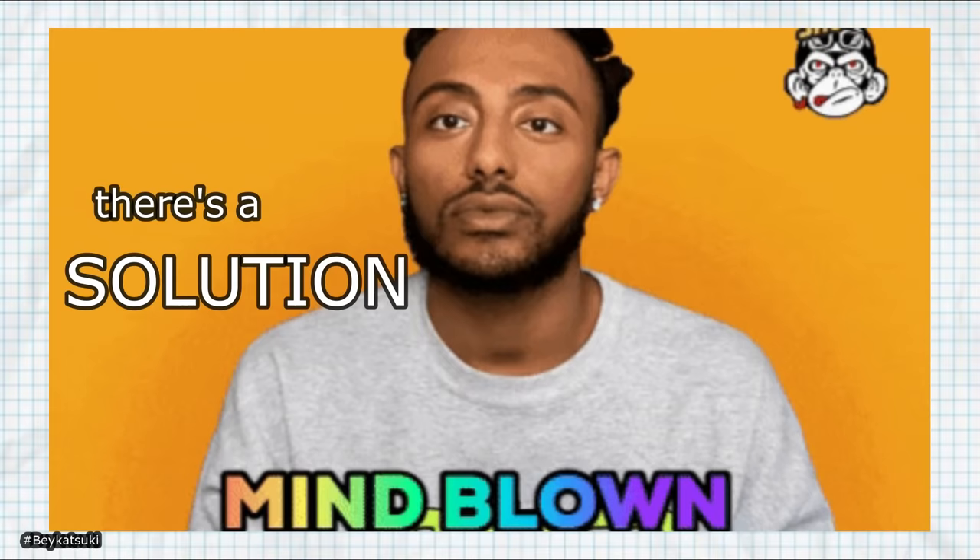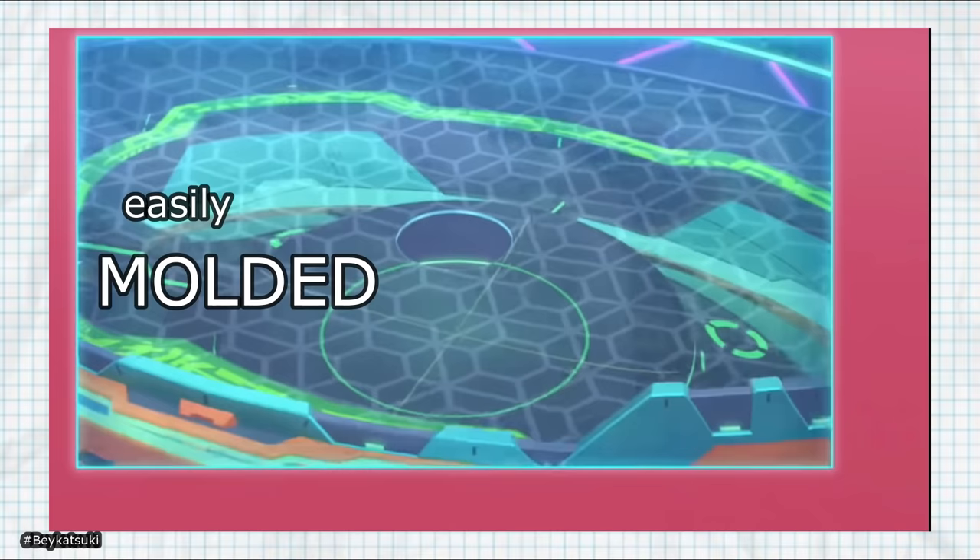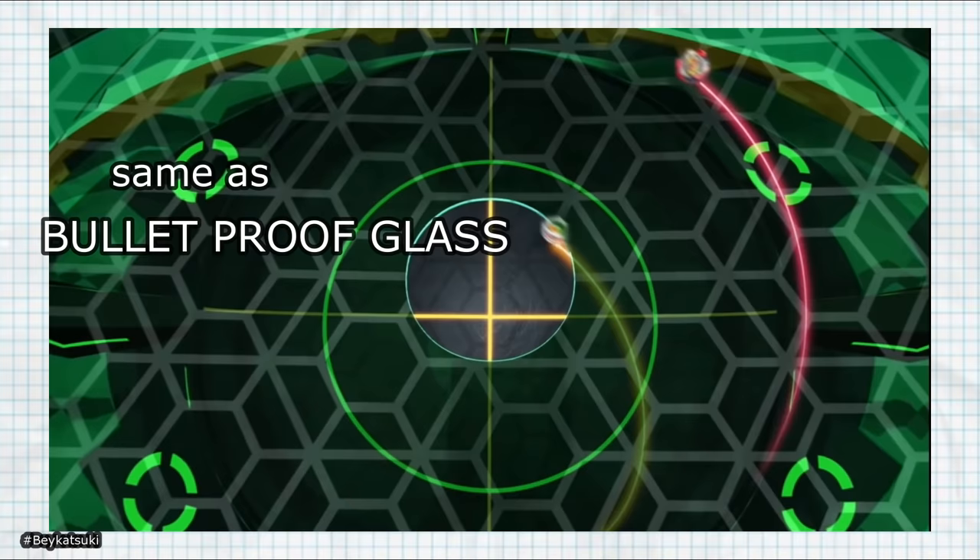The solution lies in something even harder — a material that can withstand the impacts and be molded. I think the latest DB stadium is made of this, along with windows on space shuttles and armored vehicles: it's called metal glass. I don't think it's what the rest of the Bey stadiums are made of, though, because those chunks are not see-through.